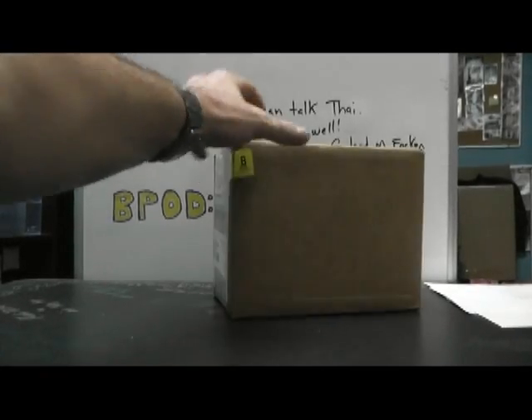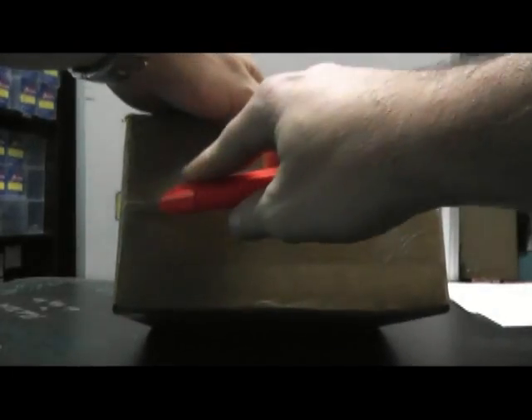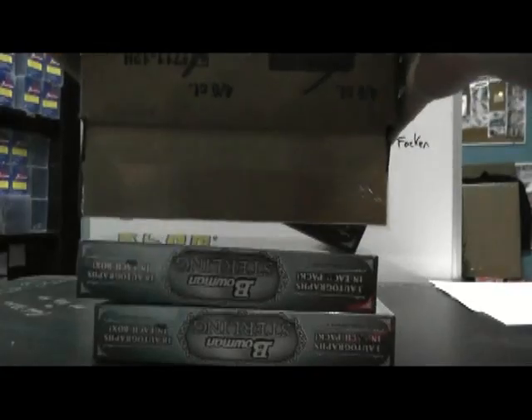Next up we got Sterling 1. If you watched the very first random break of the day, I just threw the die to see which case went to who. And this was Sterling 1. Here we go. They did not do the cubes this year, or cylinders. The packs are just laying in there.